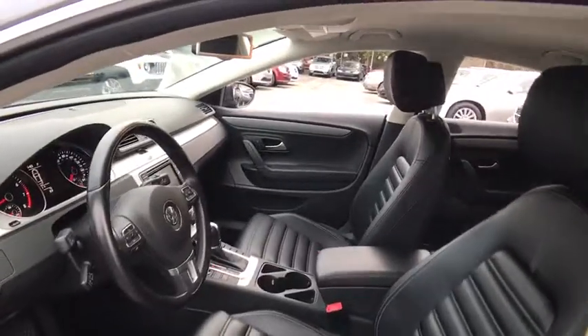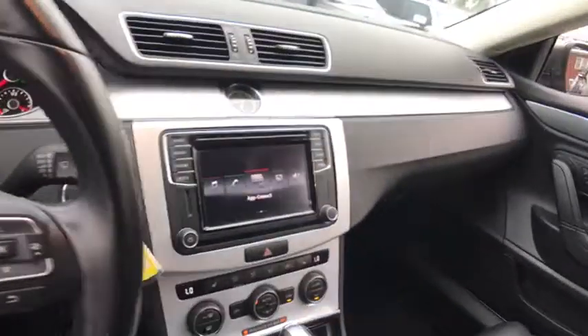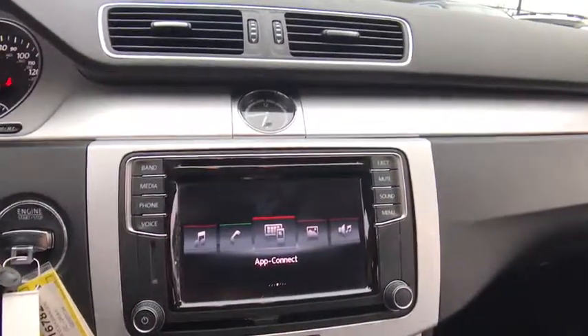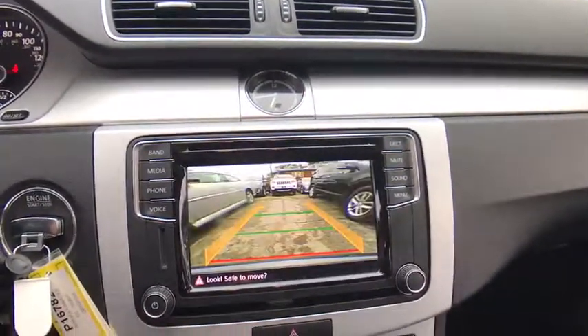This vehicle is Carfax certified one owner and qualifies for Carfax buyback guarantee. This isn't just a vehicle, it's an experience, so stop in for a test drive today.